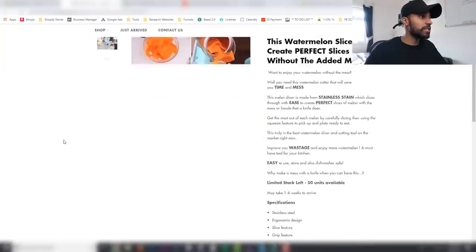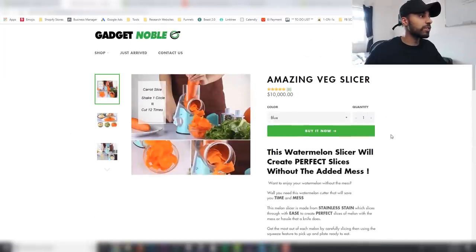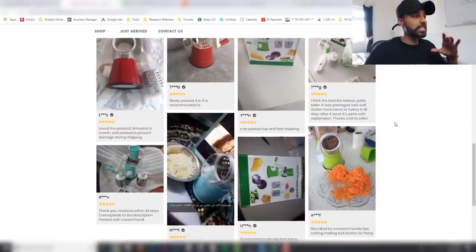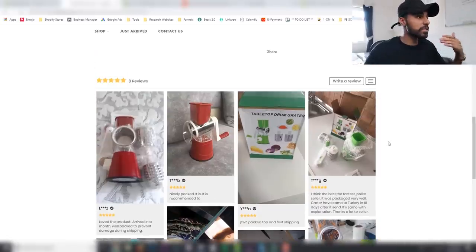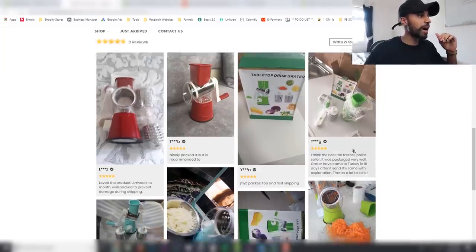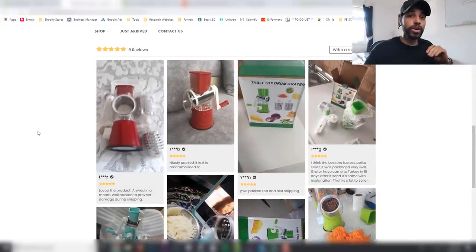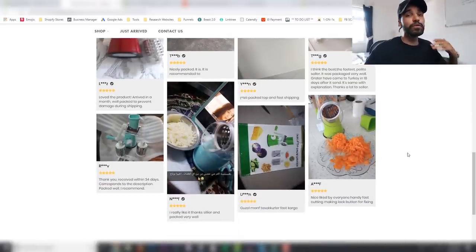Here's an example on a store — you can see we're selling this product here. If we scroll down, we can see these images have all been pulled from AliExpress but they show the product in use from other customers. A statistic shows 67% of people make their purchasing decisions based off reviews and comments. Normal reviews with just words are great, but when you have social proof of people actually unboxing and receiving the products, it's going to improve your conversion rate massively.